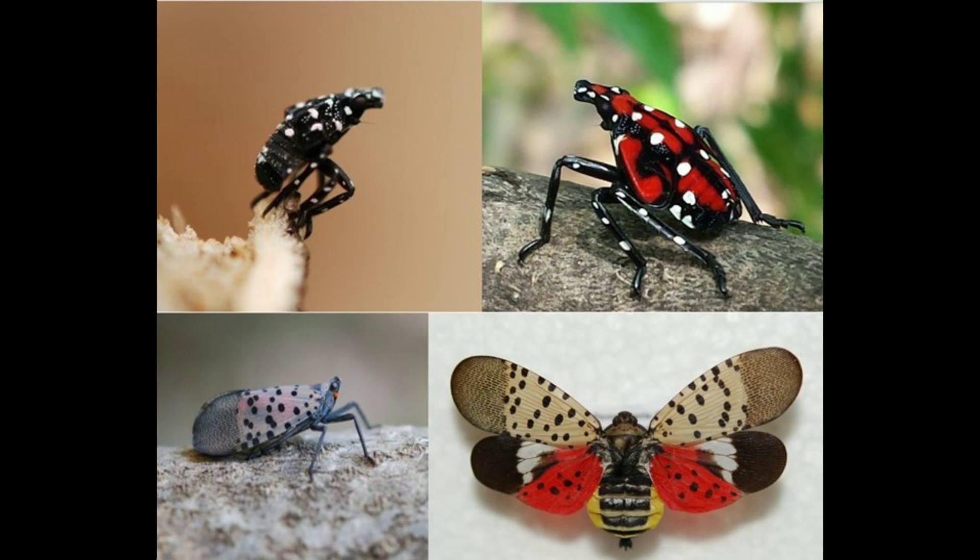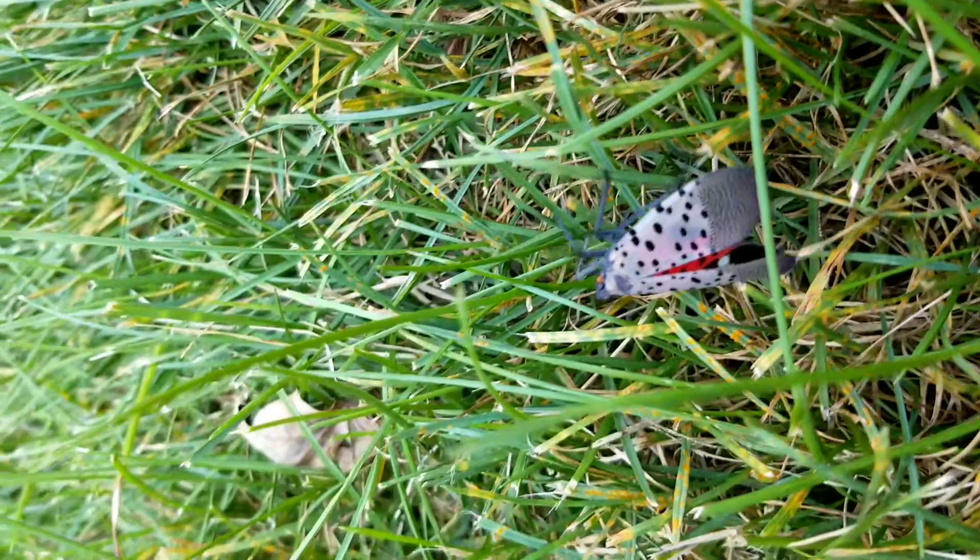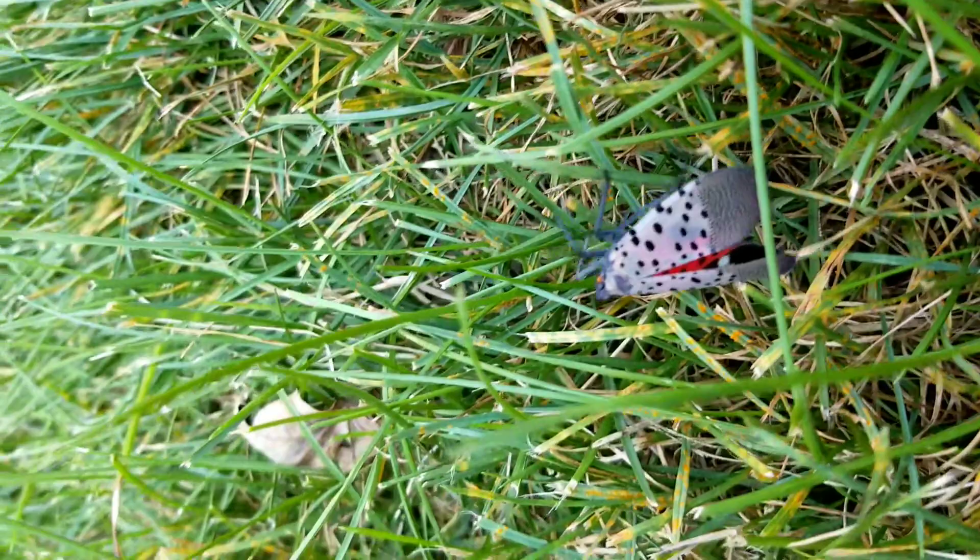Okay kiddos, if you see the spotted lanternfly in your backyard, make sure you try to kill it, because the only power that can kill the spotted lanternfly is us. If you liked this video, make sure to like, subscribe, and share. Bye!